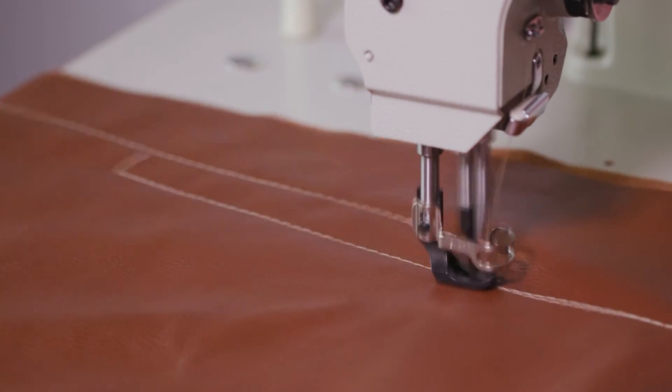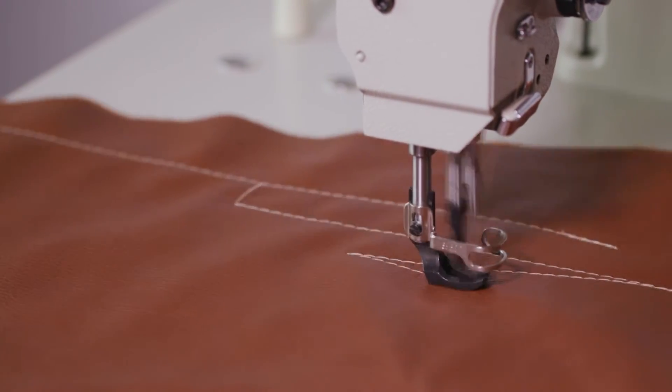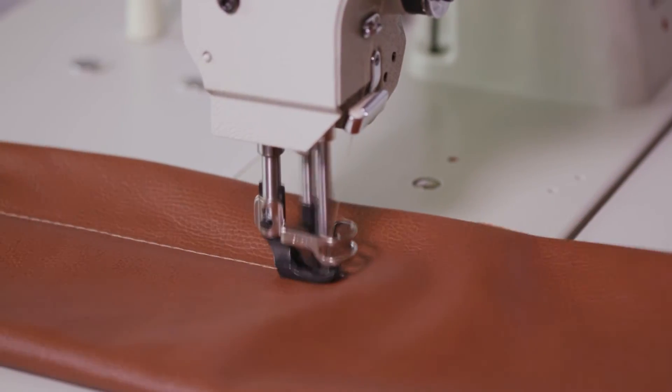It's employed for sewing most any industrial sewing application, which includes upholstery, furniture, seats, covers, tarps, awnings, banners, etc.